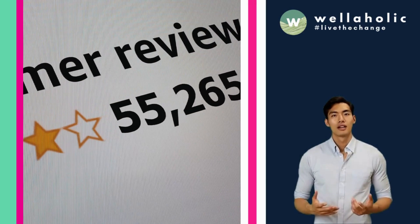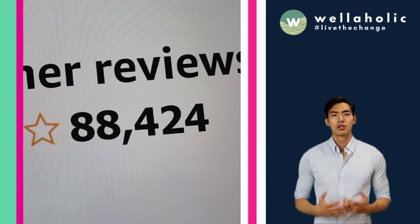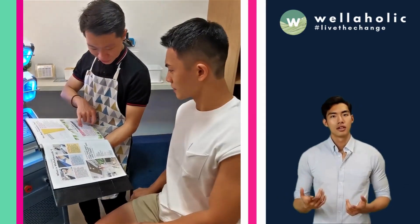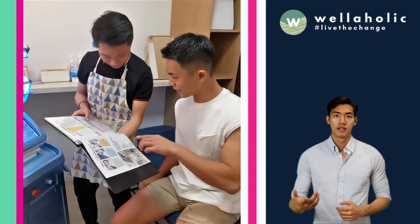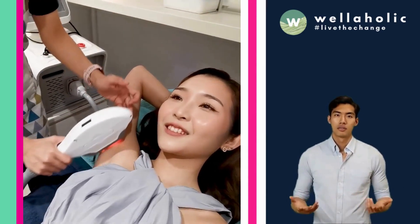The result? Happy customers, as seen from over 2,000 positive customer reviews on Google Reviews and TripAdvisor. We provide excellent customer service and focus on creating a relaxed and comfortable environment for our customers. We do not hard sell — instead, we let our treatments speak for themselves.